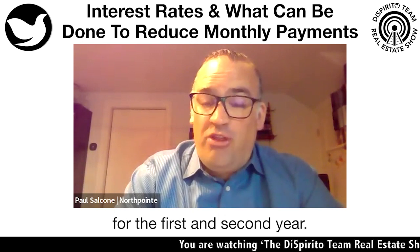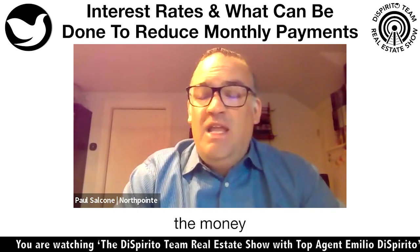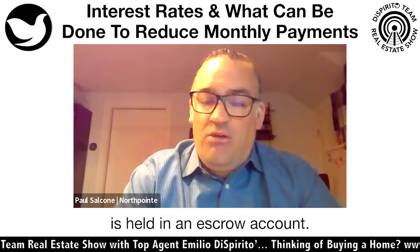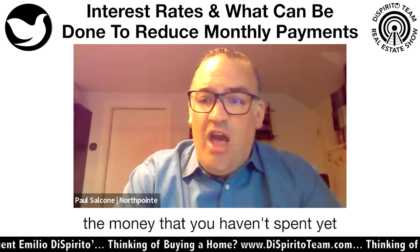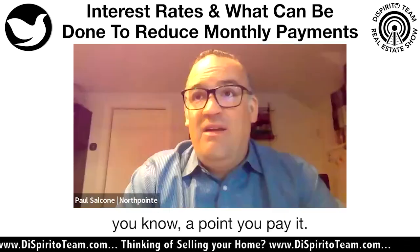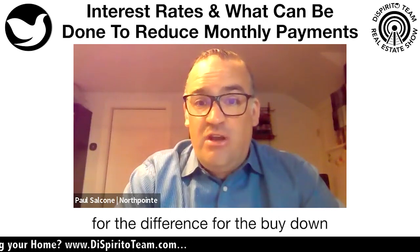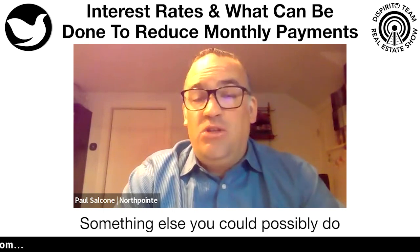You still have to qualify at current rates, but your payment will be lower for the first and second year. The reason it's not a bad idea is that the money for the buydown is held in an escrow account. If you refinance within the two years, the money you haven't spent yet actually gets reimbursed to you — unlike paying a point, where if you refinance, it's gone. With this, you get that money back.